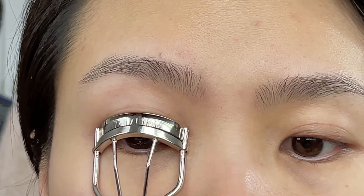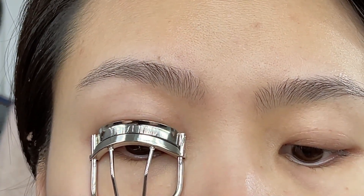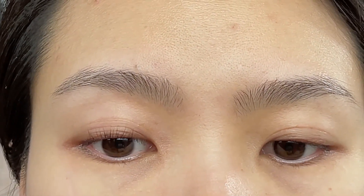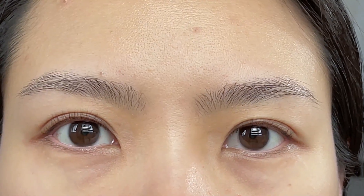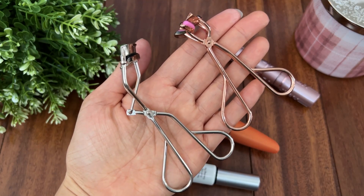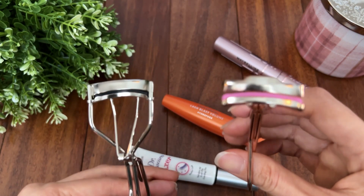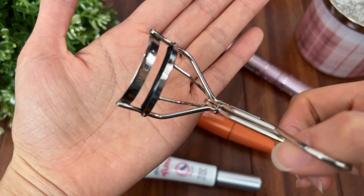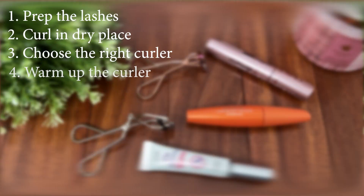Choosing the right curler will make a whole world of difference. I know it's really hard to find the one that fits you perfectly. I tried a few and found one that gives me the most perfect curl I ever got, but it doesn't perfectly fit my eye shape — just a little bit wider — but it's okay. I learned how to work with it while still hunting for the perfect fit, and I really recommend this curler if you are looking for a good one.